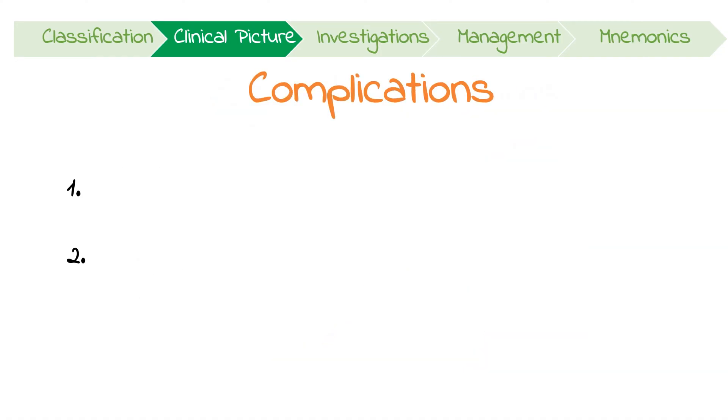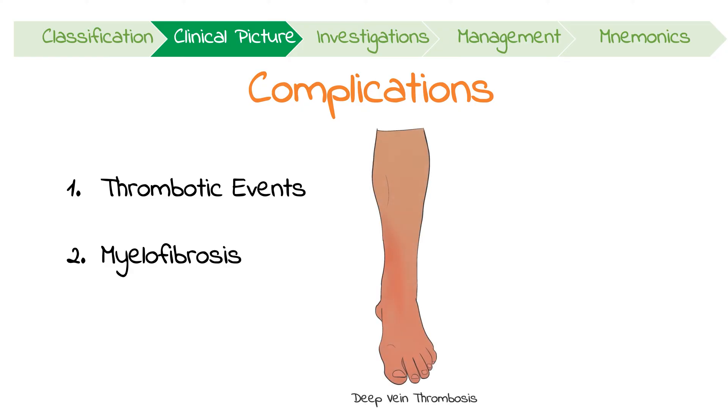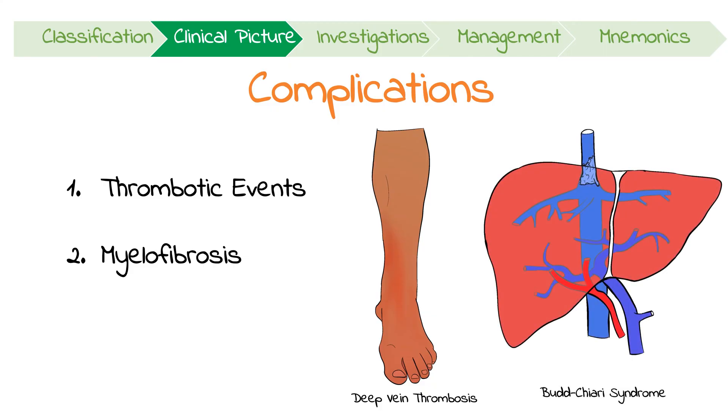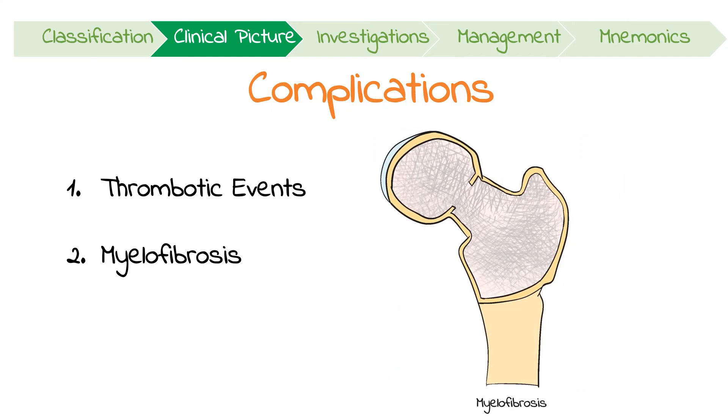Two important complications to be aware of are thrombotic events and post-polycythemia myelofibrosis. Thrombotic events like DVTs, myocardial infarctions, and strokes are common, but they can also occur in unusual places like the hepatic veins — also known as Budd-Chiari syndrome. Additionally, polycythemia vera can progress to a spent phase, characterized by myelofibrosis and anemia, as the excessive load on the bone marrow leads to scarring and inadequate cell production.